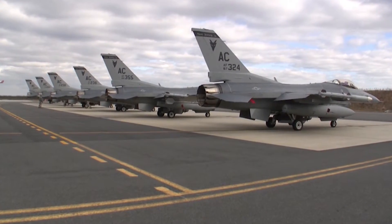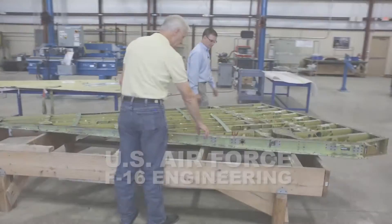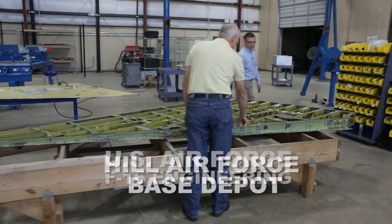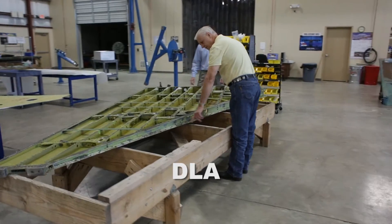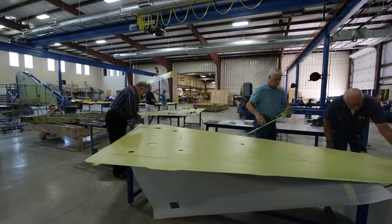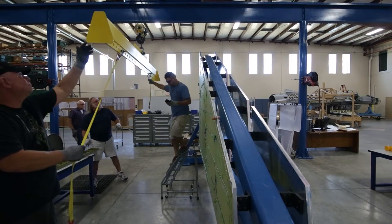For the past 10 years, ACT has worked with the U.S. Air Force F-16 Engineering, the Hill Air Force Base Depot, Lockheed Martin, and DLA to provide all of the structural parts necessary to overhaul F-16 wings.